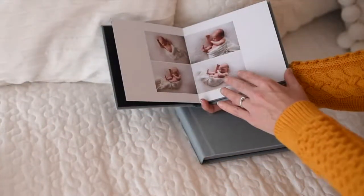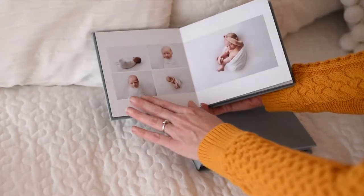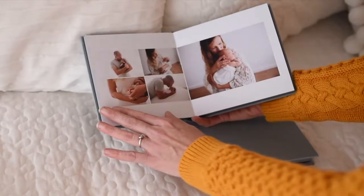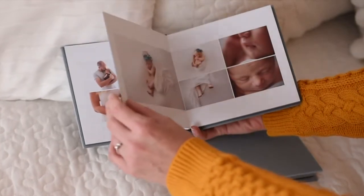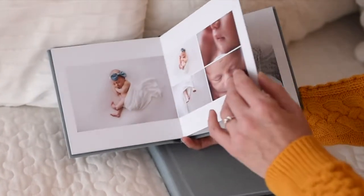Earlier I showed you through Amelia's beautiful parent album, and here's her matching six by six inch grandparent album — a direct replica of the larger album. You can keep it for yourself or give it to some lucky grandparents. It's a gorgeous keepsake.